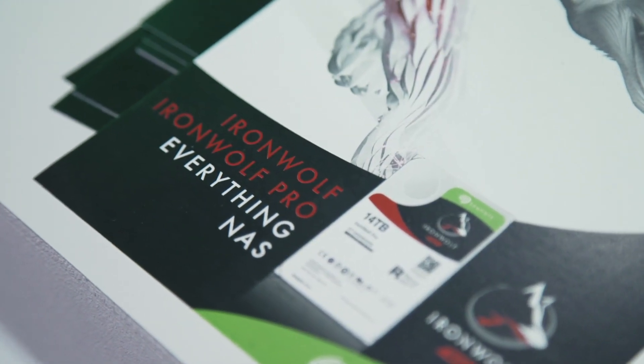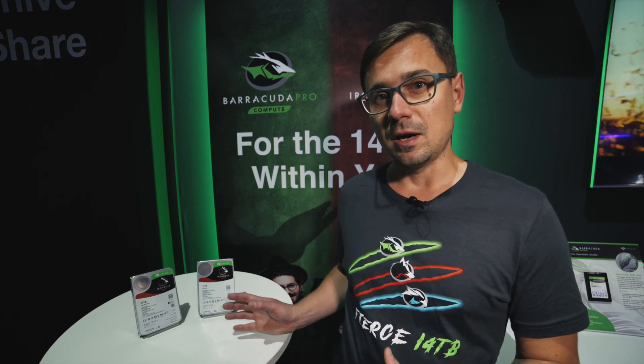We're here at IBC 2018 launching a 14 terabyte family of Ironwolf NAS drives. These products are brand new. The 14 terabyte capacity offers tremendous flexibility and scalability for creative professionals.